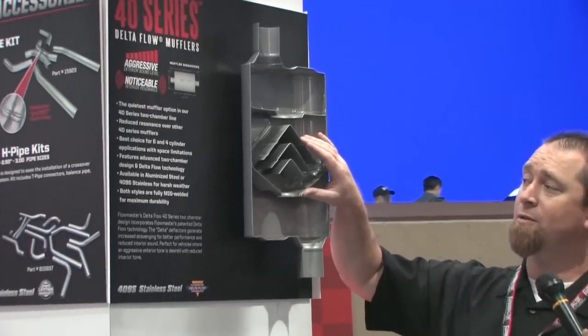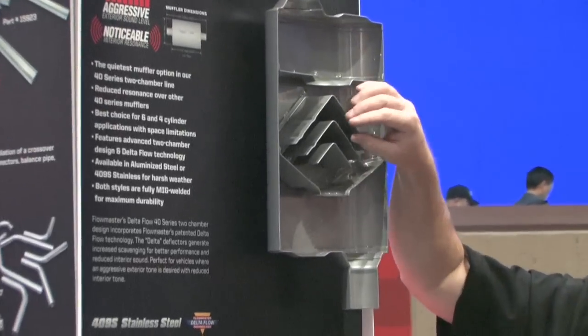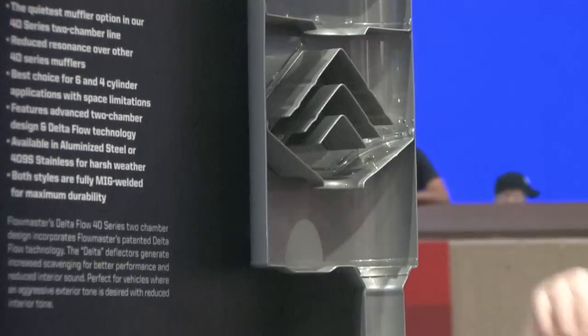This one here happens to be the 40 Series Delta Flow, and it uses some of the technology from our race mufflers where we added two extra deflectors, which helps to scrub off a little bit of extra sound — a little less drone than an original 40 would have — and it also helps to maximize the scavenging effect. So it's a little bit better performer, a little bit milder, but still being a two-chamber muffler, it's aggressive.